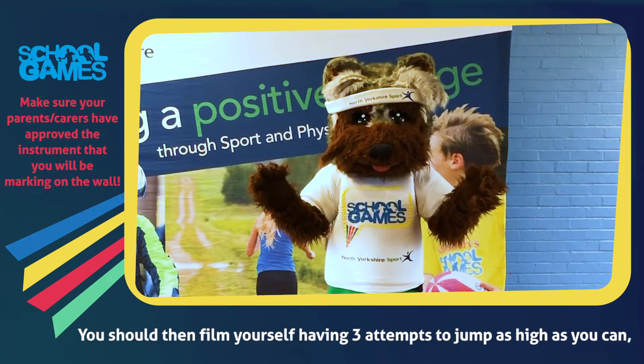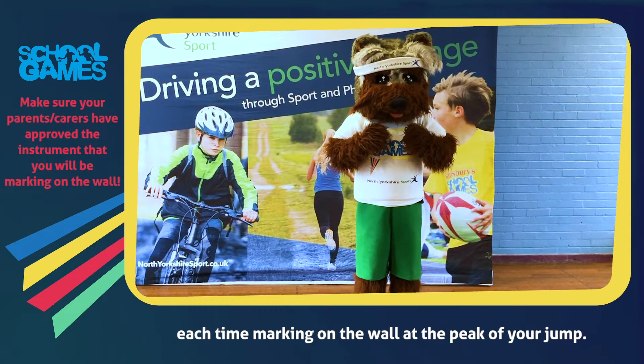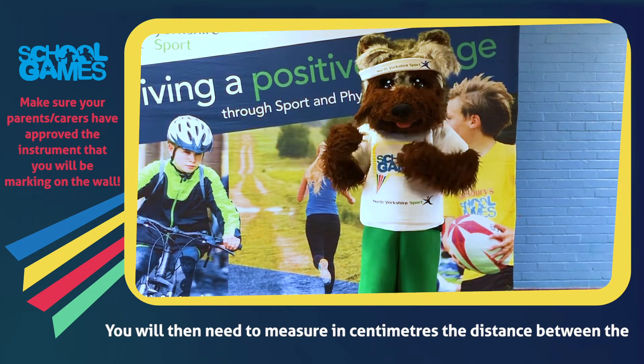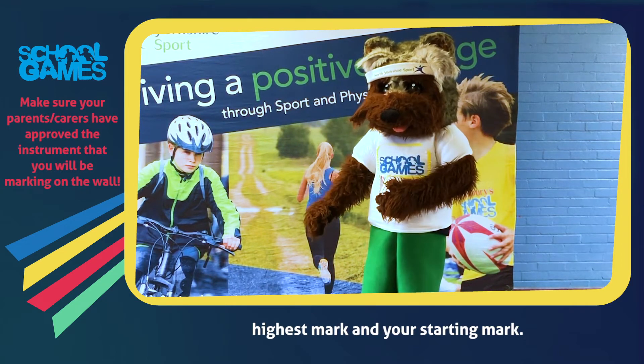You should then film yourself having three attempts to jump as high as you can, each time marking on the wall at the peak of your jump. You will then need to measure in centimetres the distance between the highest mark and your starting mark.